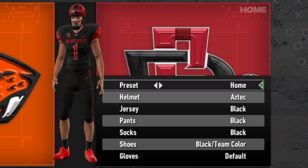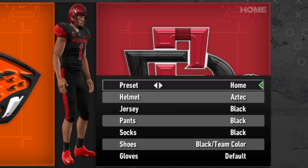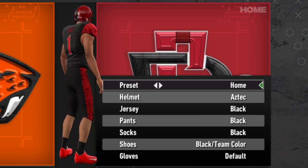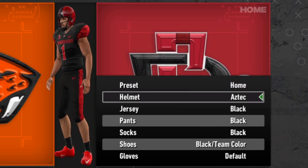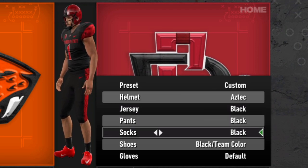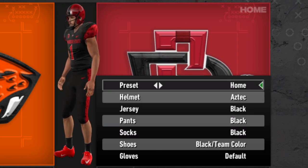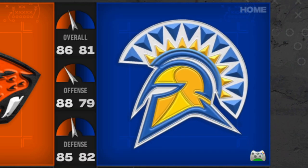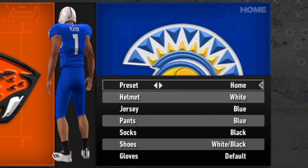San Diego State and the Aztecs have some very cool uniforms — no doubt about it. The inspirations from Aztec culture all over — on the helmet, on the shoulders, and down the sides of the pants — is very cool. The away jersey is a similar situation, but there are not a lot of options, which limits what you could do. You really only have home and away available to you, but at least they do them very well.